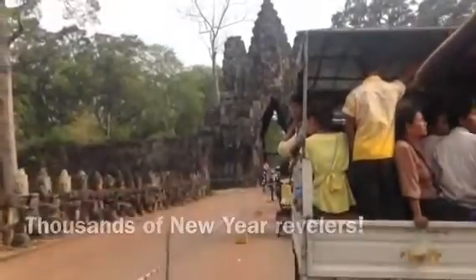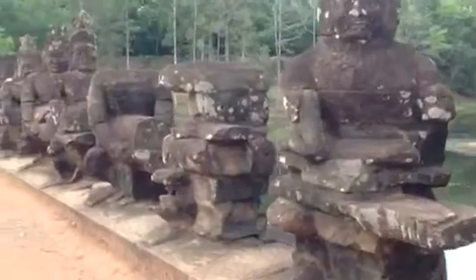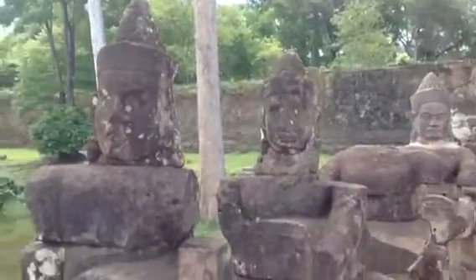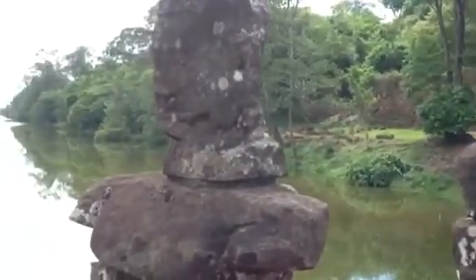Angkor Thom roughly translates as 'the greatest city,' and passing through one of the Gopura-style city gates, one can imagine why. The laterite city walls are nearly 8 meters high, and its moat is over 100 meters wide.